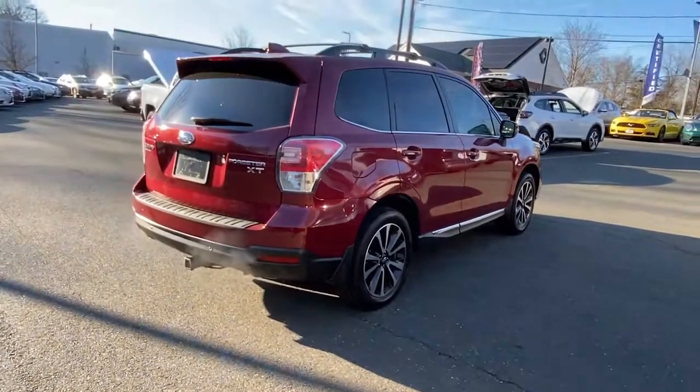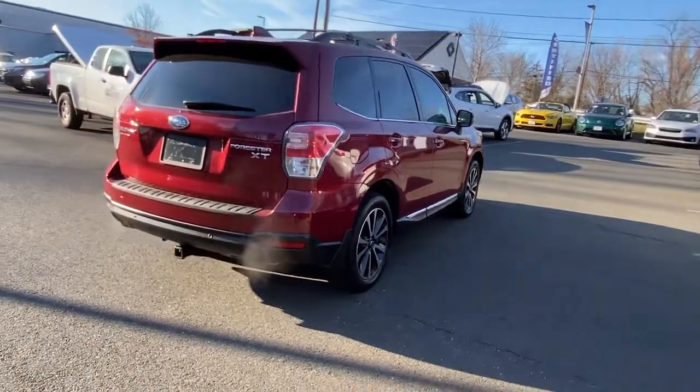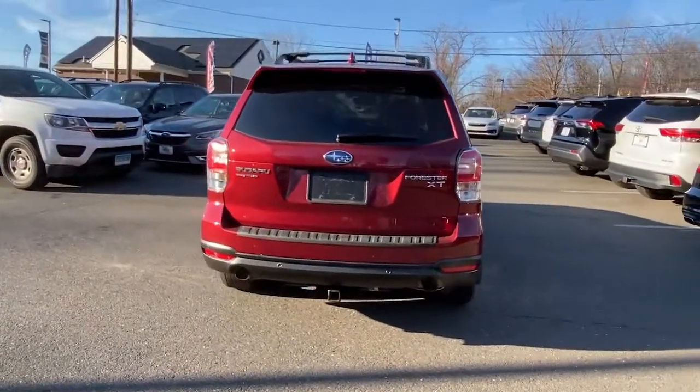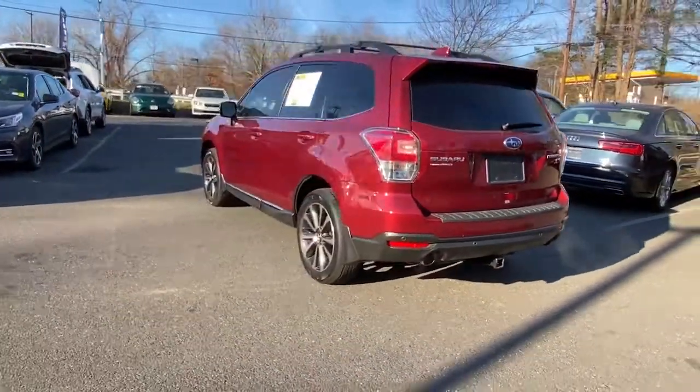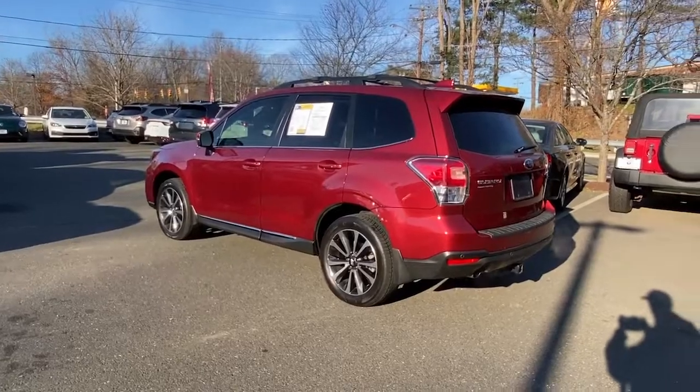Navigation system. Keyless entry. Sunroof/moonroof. Fog lamps. Satellite radio. Power lift gate. Dual zone AC. Aluminum wheels. Heated front seats. Alarm.